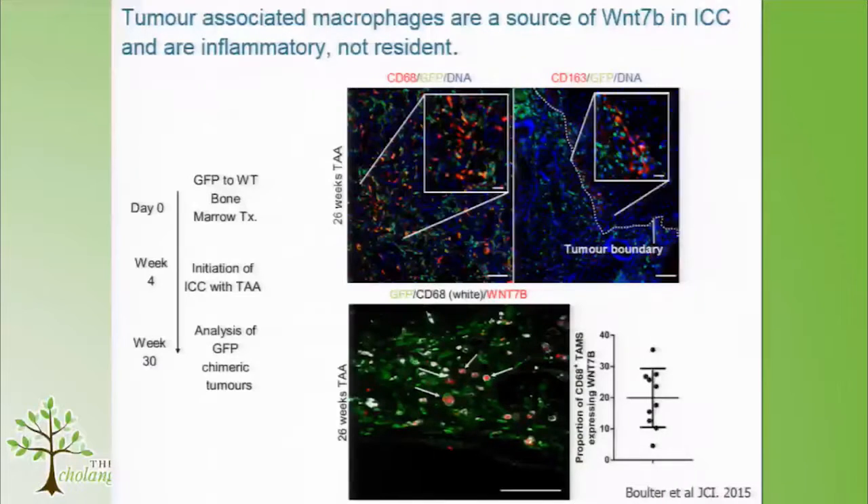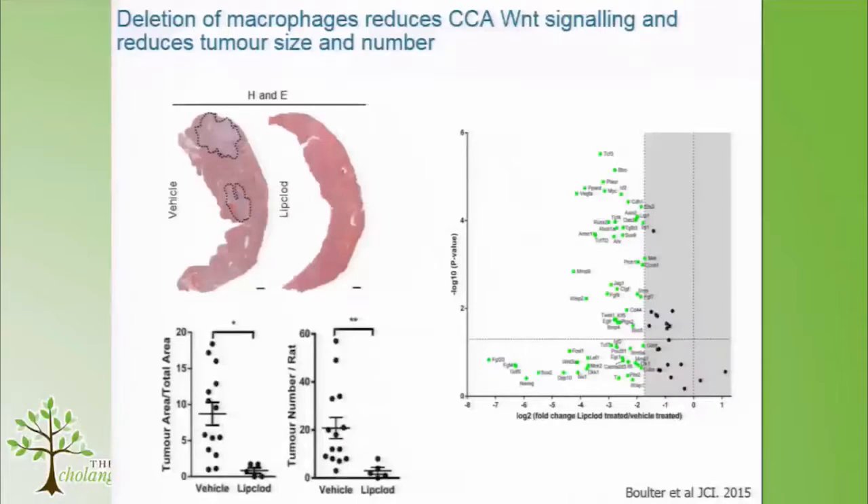We came at this from a macrophage-based background, because we've always been interested in how macrophages produce Wnt in regenerative and cancerous contexts. We took bone marrow from a GFP-expressing rat, put it into a wild-type rat, then gave those rats thiacetamide to give them cancer. A large component of the stroma is GFP-positive, telling us these inflammatory cells come from the bone marrow — not resident tissue macrophages — and about 20% are expressing Wnt7b.